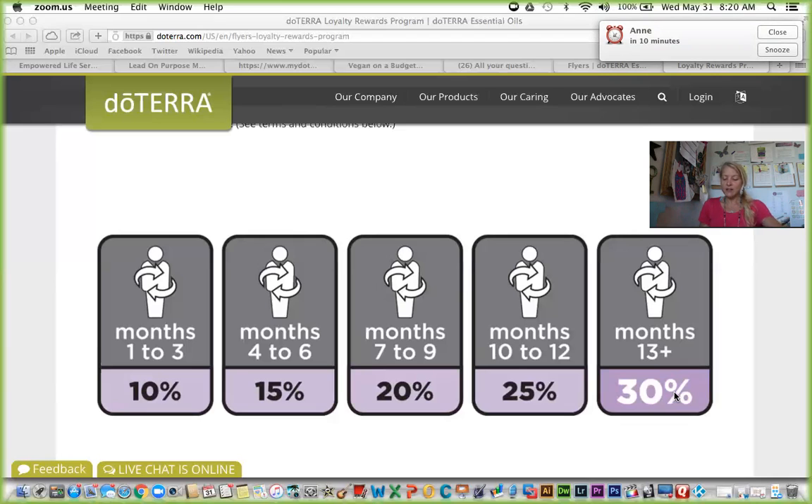Those are the three levels of perks. There are other videos I'll be linking to in our handout showing you how to create and set up your LRP for the first time. In review: the loyalty reward order is a fully customizable monthly order shipped right to your front door. You receive rewards depending on your perk level — whether you do 50, 100, or 125 PV. At 50 PV you start earning point percentages, at 100 you're eligible for commission, and at 125 you get the free oil of the month.